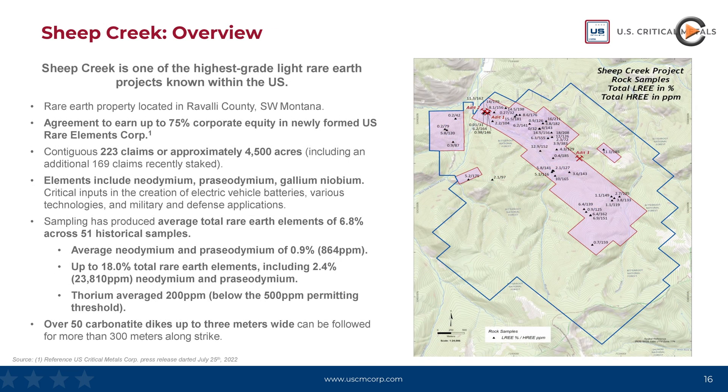In terms of rare earth elements, US Critical Metals' Sheep Creek Project has acquired exploration rights on 4,500 acres in southwestern Montana, one of the richest areas for suspected rare earth. Recent exploration activity indicates the potential for high-grade mineralization with up to 18%, and it has already been confirmed that this deposit has at least 13 of the critical elements.